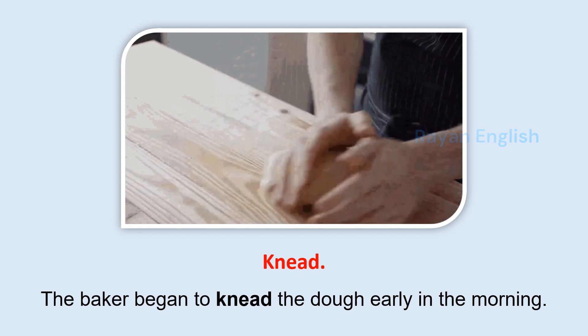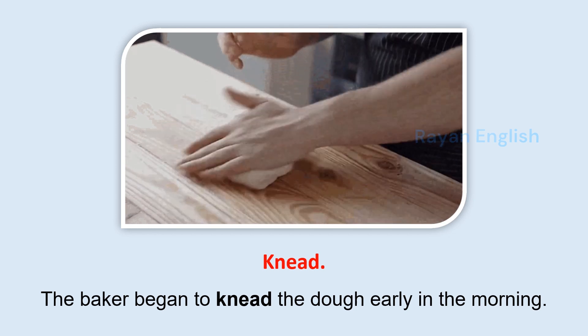Knead: The baker began to knead the dough early in the morning.